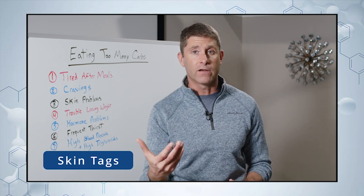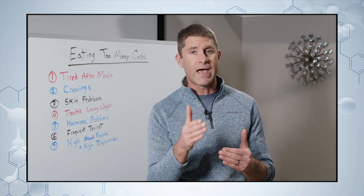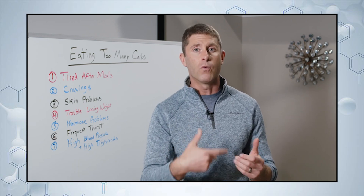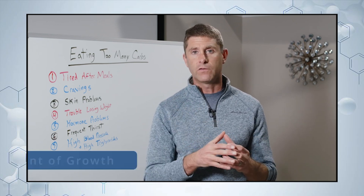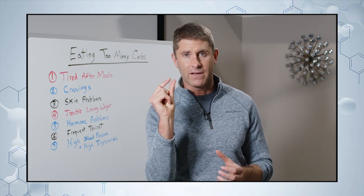On top of that, skin tags. A lot of people have skin tags. That's a sign that we're getting too much of that message from insulin telling the skin cells to grow, grow, grow. We get an excessive amount of growth and we end up with these skin tags.